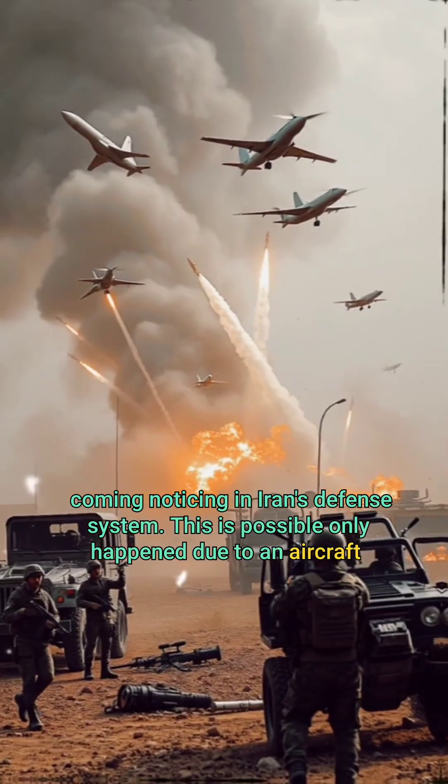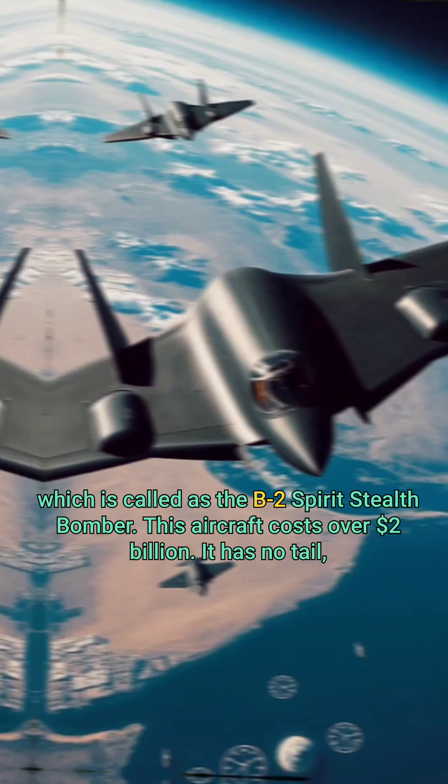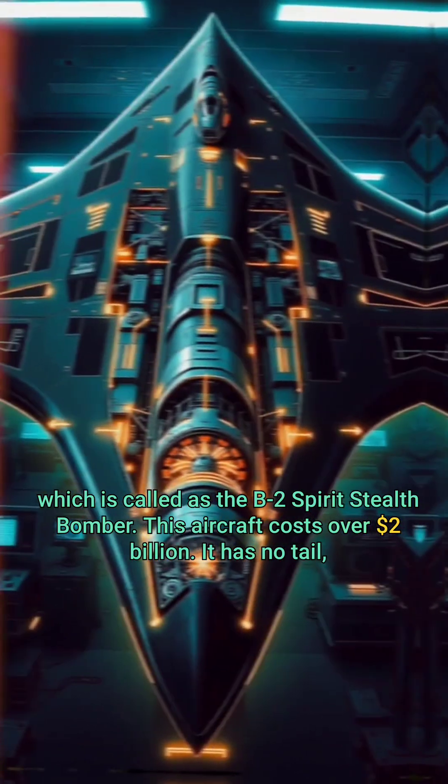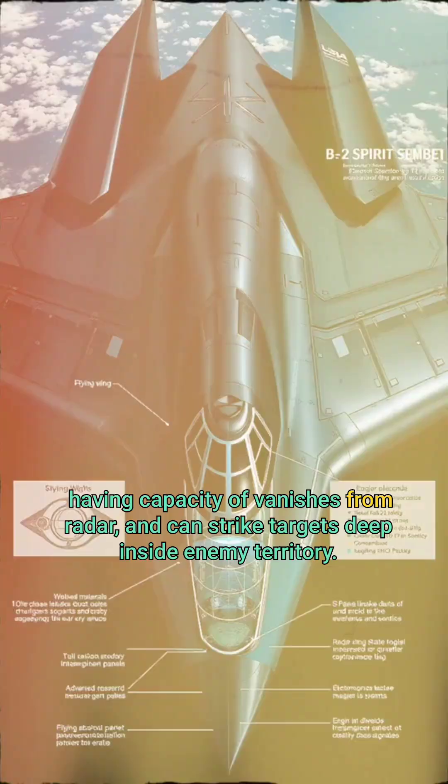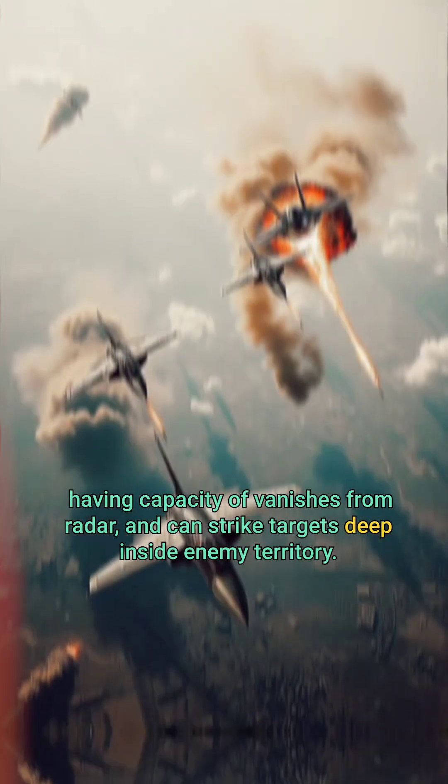This was possible due to an aircraft called the B-2 Spirit stealth bomber. This aircraft costs over 2 billion dollars, has no tail, has the capacity to vanish from radar, and can strike targets deep inside enemy territory.